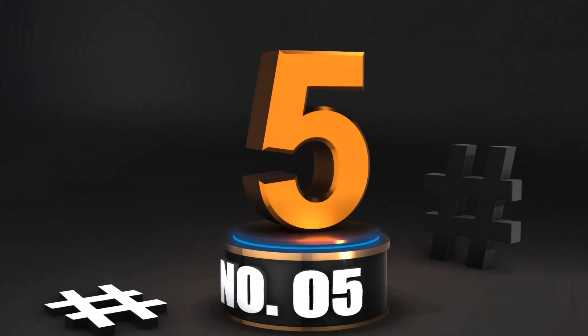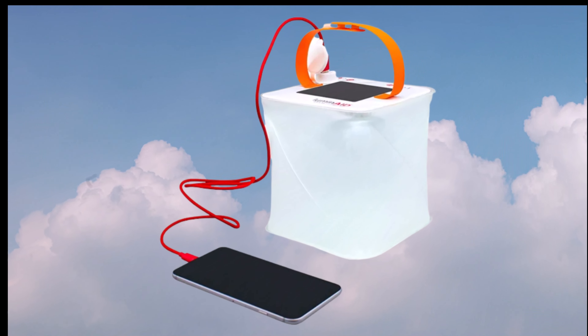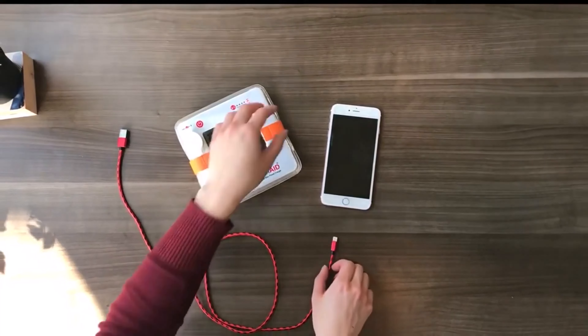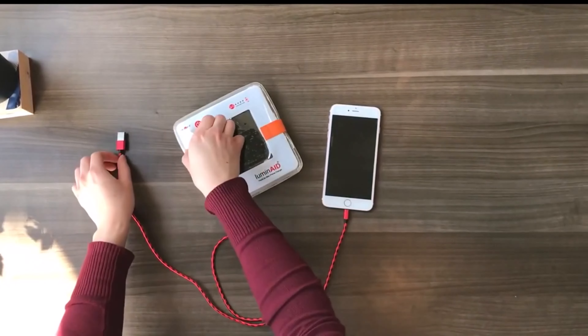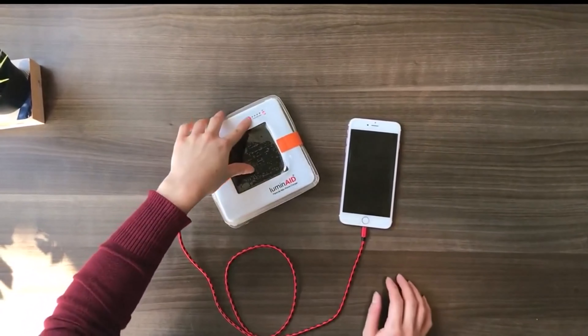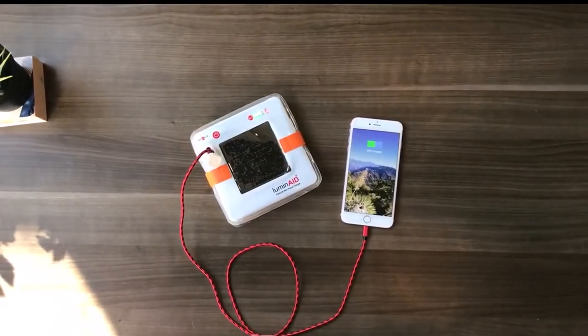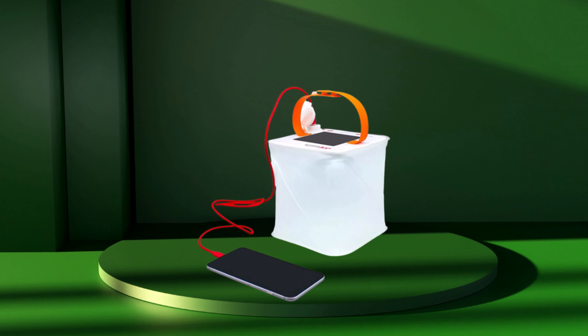Number 5: Luminate Solar Inflatable Lanterns — great for camping, hurricane emergency kits, and travel. As seen on Shark Tank, made in the USA or imported. Light source type: LED. Brand: Luminate. Color: white. Power source: solar. Material: blend. Brilliant solar-powered lantern with 75 lumens of LED light. Various brightness settings make it an ideal indoor or outdoor light. Lightweight, inflatable, folding, waterproof, shatterproof, and dustproof.